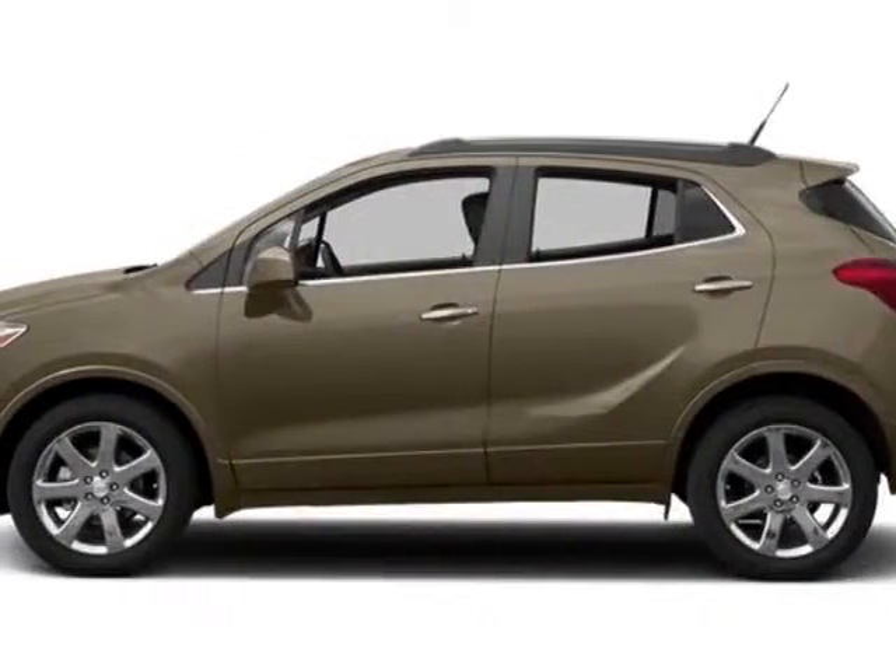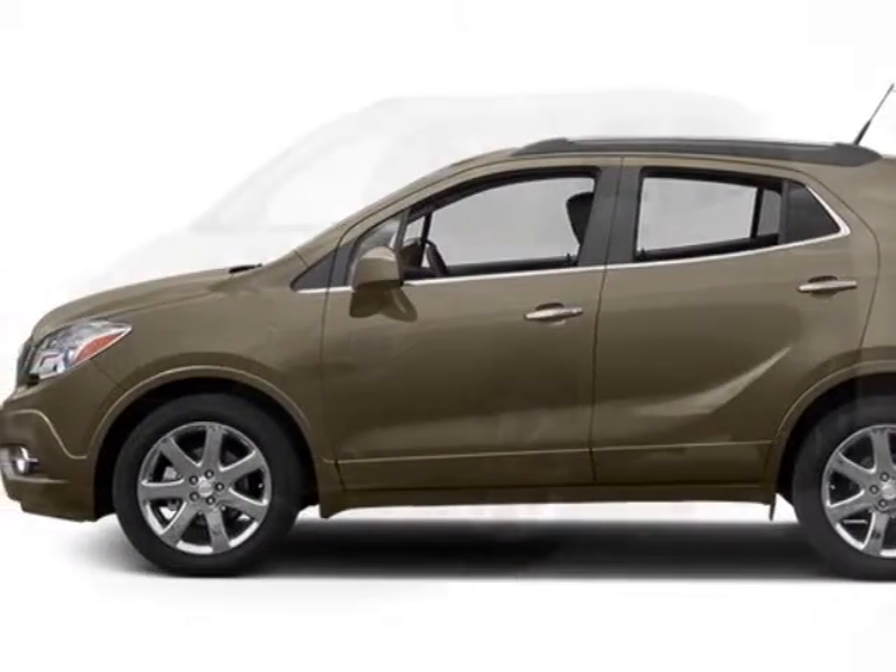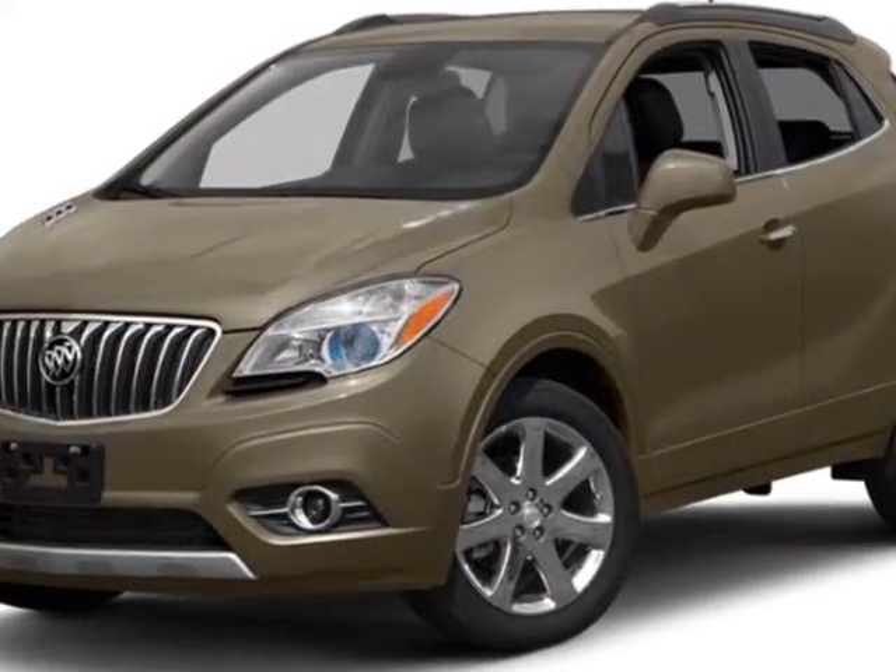Take a look at this new 2014 Buick Encore. For your protection, this vehicle has a full factory warranty.